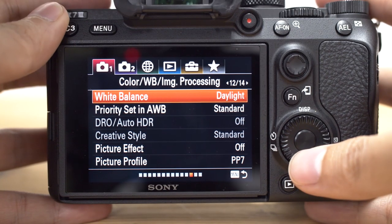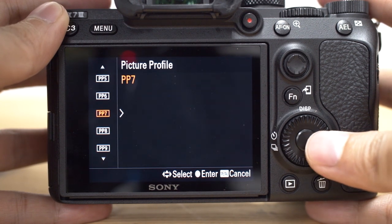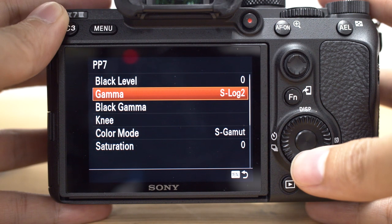And as for color matching, both the Alpha 7 Mark III and FS5 Mark II have S-Log II and S-Log III, so you can easily match them in post-production.